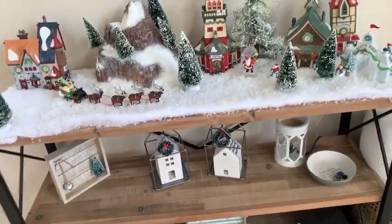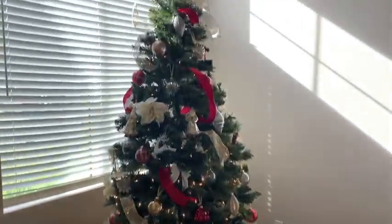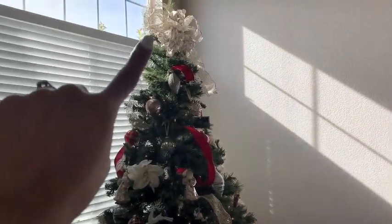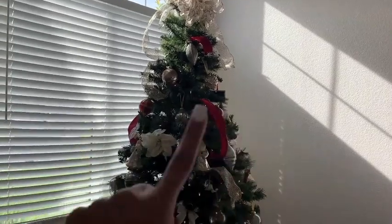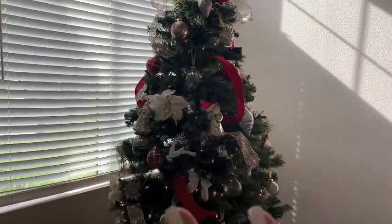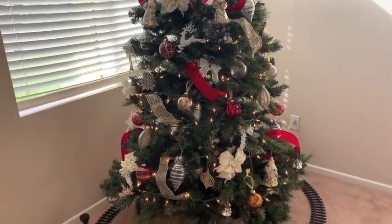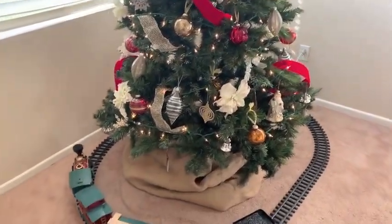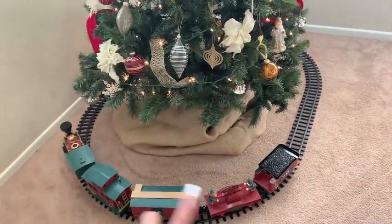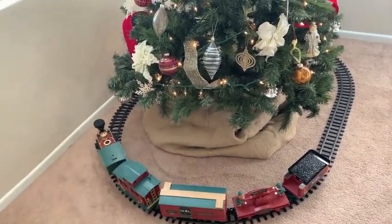This whole unit is actually from Hobby Lobby. This is our tree in our main area. The bow we made — we just bought ribbon. All of the ornaments are probably from Michael's — I used silver, gold, red, and white, and there are family ornaments on there as well. Our train set is from Home Depot — we've had it for quite some time and it's a real working train set and we love it.